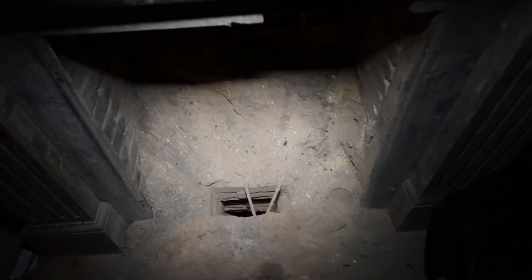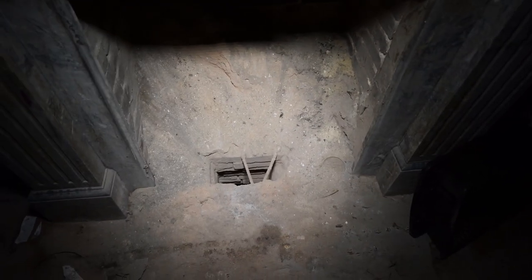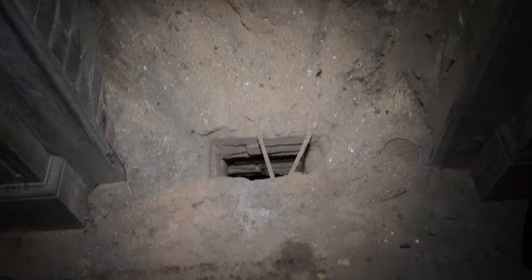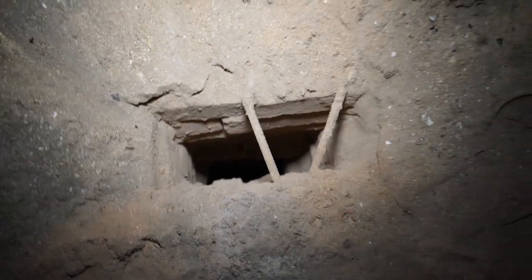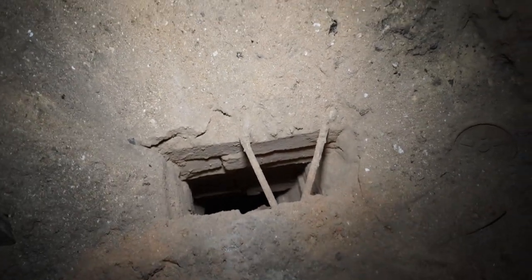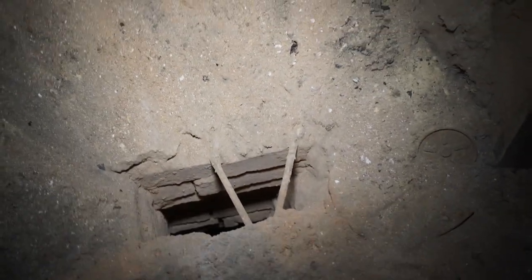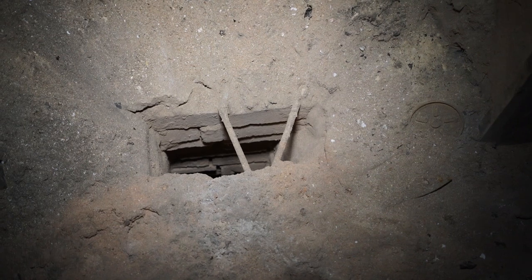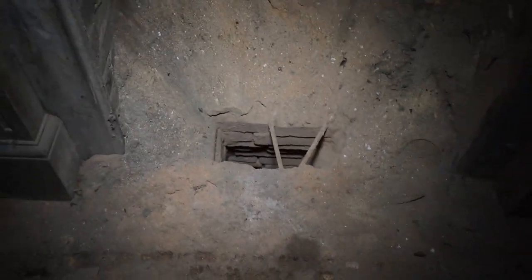This hole here — I know it was for ash. You would throw the ash down into this hole to dispose of it. But my brain was so on anxiety overdrive that I couldn't even think clearly, so I was completely confused as to what it was. When I got home and looked at the footage I was like, of course that's where you throw ashes.